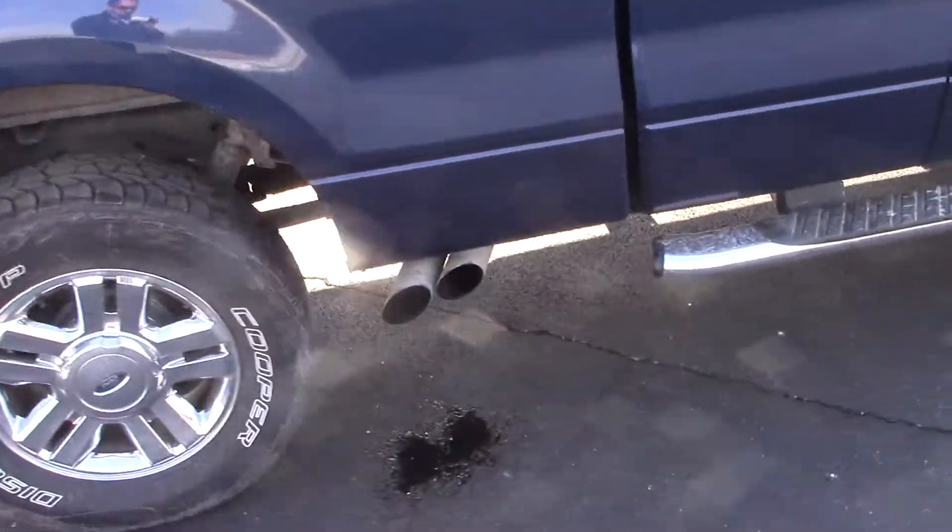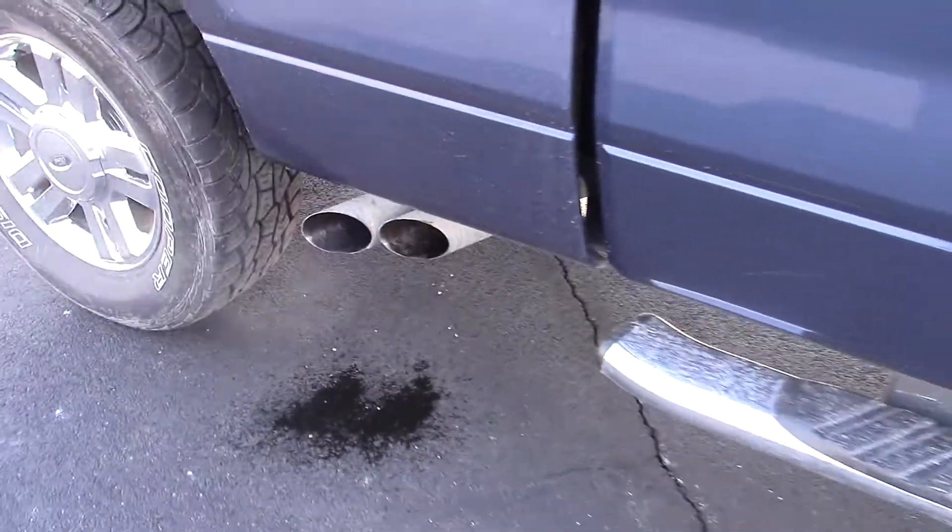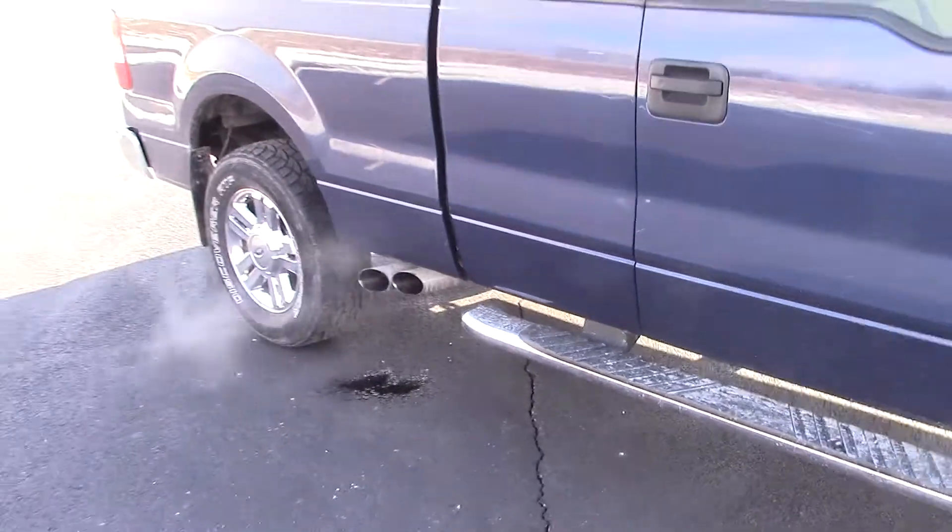Mud flaps. And there's the side exhaust — it sounds pretty good, it has a good rumble to it.